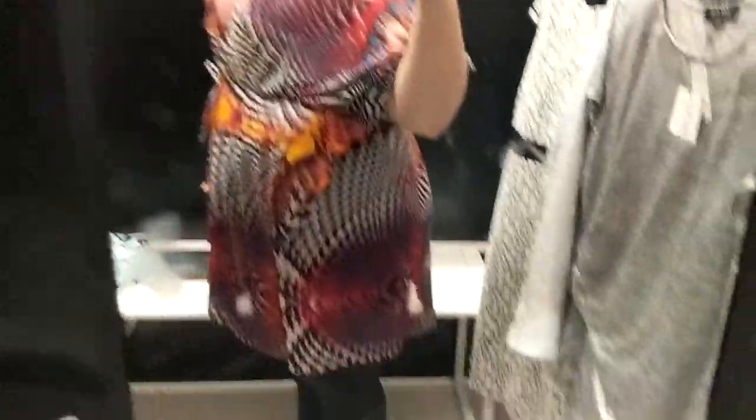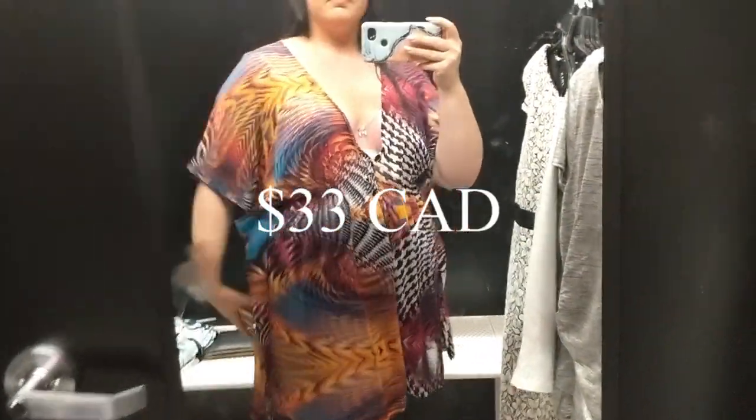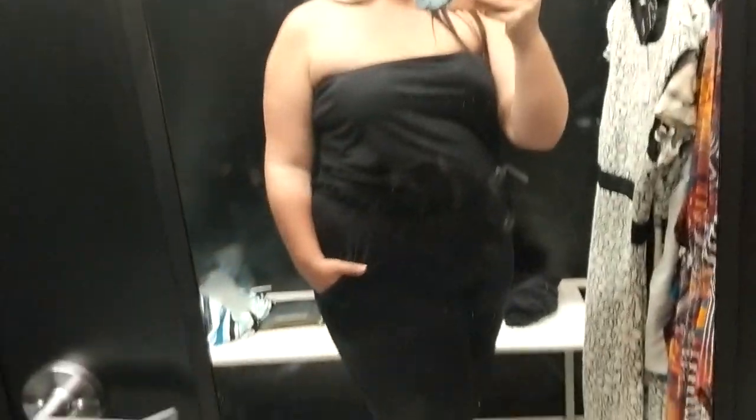Next we have this beautiful beach cover-up. I don't have a bathing suit so I'm just wearing my bra underneath. It doesn't have a price tag on it — I'll post the price below after looking it up online. It's an XL or XXL, but I would size down to an XL because it is fairly big. She also has so many different prints in the bathing suit cover-up, which is super cute.